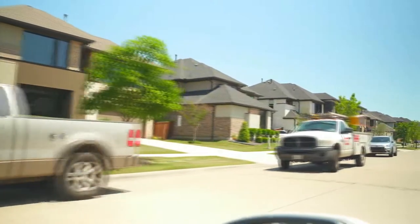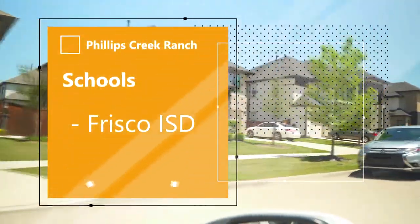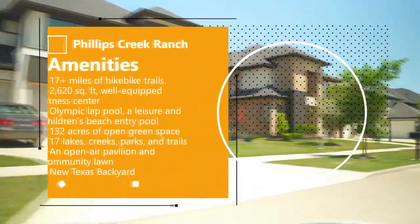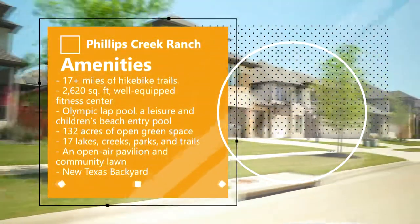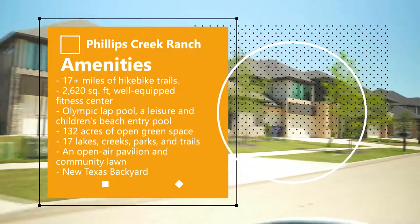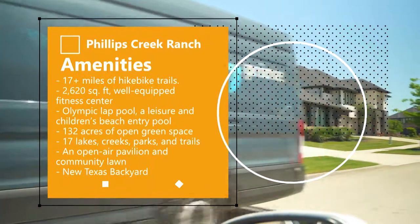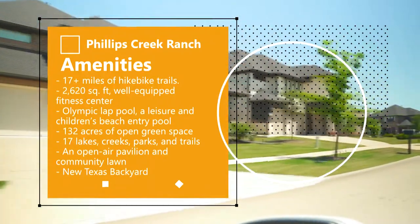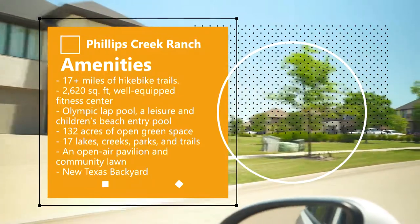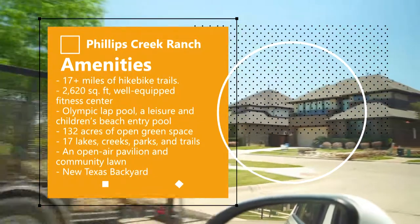Residents at Phillips Creek Ranch are assigned to some of the top-rated schools in the Frisco Independent School District. Residents also enjoy incredible amenities, which include 17-plus miles of hiking and bike trails, a 2,600 square foot well-equipped fitness center offering group fitness programs, an Olympic lap pool, a leisure pool, and a children's beach entry pool.